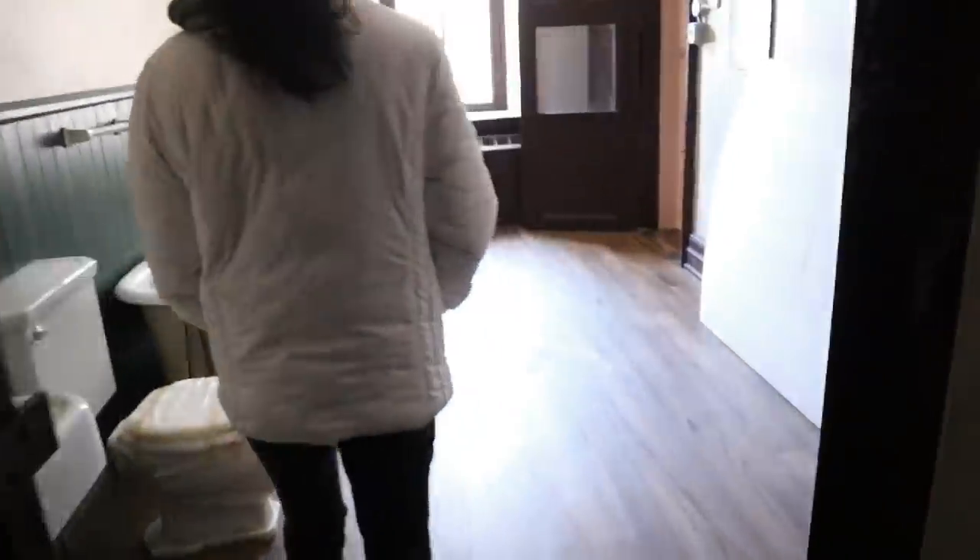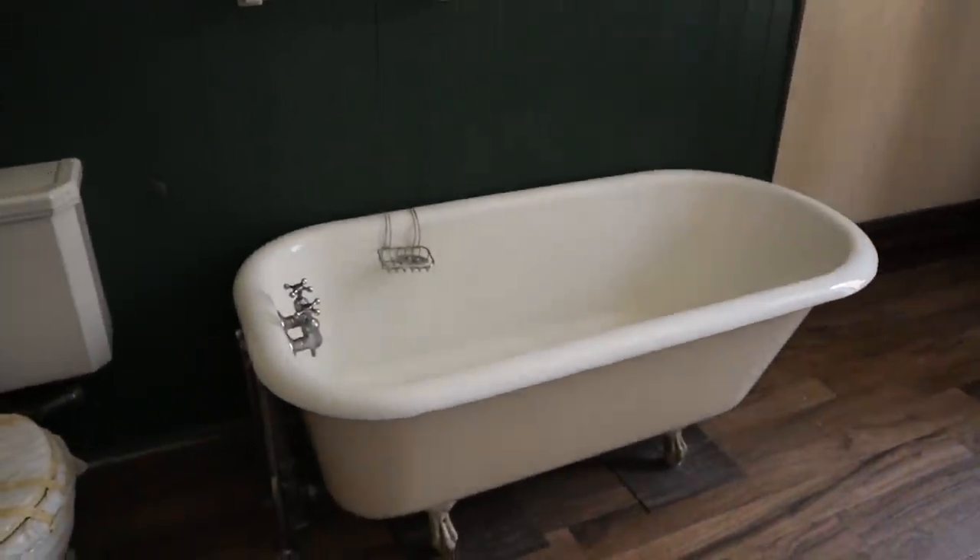We'll actually be heading in there very soon. This was the family's bathroom and then it was used for the women. And then this is the women's cell. Let's go ahead in here and get a look at the women's cell.